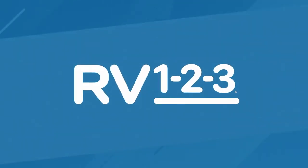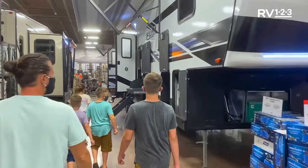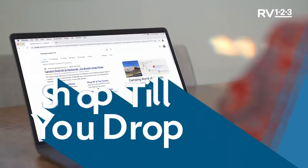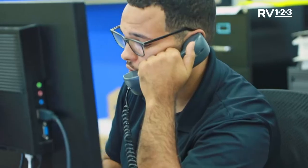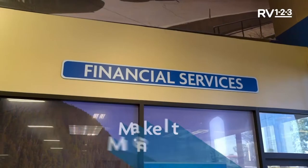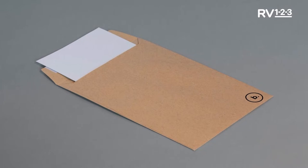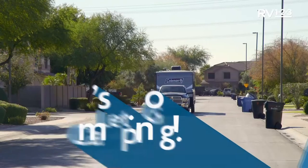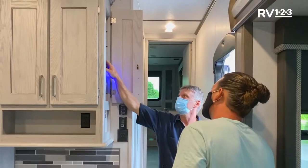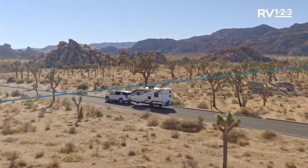Introducing RV123 by Camping World — the only way to buy and take delivery of your new RV from the comfort of your couch or camp chair. Step one: Shop online at CampingWorld.com and schedule a live virtual walkthrough with an RV specialist. Step two: Discuss financing options over the phone with a finance expert — all paperwork handled via mail with prepaid envelopes. Step three: Take delivery of your new RV at your home or campsite. A certified delivery specialist will provide a full walkthrough. Get your RV the easy way with RV123 by Camping World.